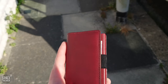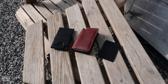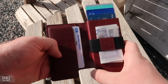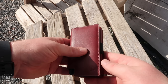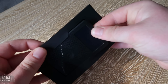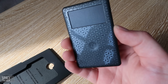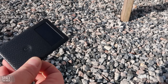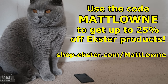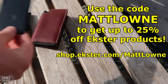EXTER creates sustainable wallets, bags, and accessories that help you get more out of every day. Their wallets are super slim and stylish, and offer quick card access with their signature trigger mechanism. With built-in RFID blocking, EXTER wallets protect you from data theft and wireless skimming. They're made from environmentally friendly materials like vegan Italian leather and space-grade aluminium. EXTER also offers a solar-powered tracking device which lets you track your wallet's location from your phone — just two hours of sunlight gives you three months of charge. Use my code or the link in the description to enjoy up to 25% off, available as a limited time offer between the 21st of June and the 5th of July.